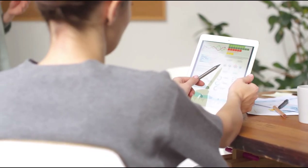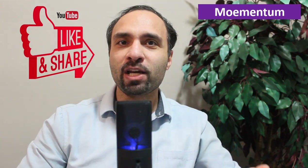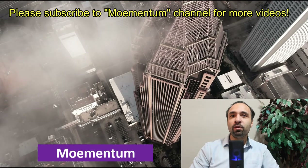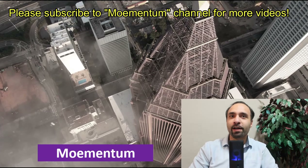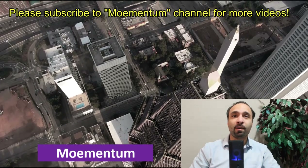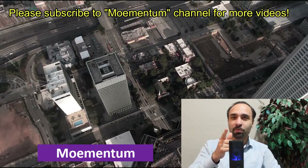Thank you so much for watching this video. I hope you found it beneficial and gained something of value from it. Do let me know if you are already invested in CheckCap Ltd or are perhaps considering adding CheckCap Ltd to your portfolio. I would love to hear from you — leave me a comment down below. If you haven't done so already, please subscribe to Momentum channel, where we post weekly videos about investing in the stock market, cryptocurrencies, finances, and financial freedom. Hope to see you next time.